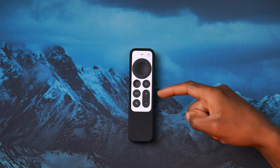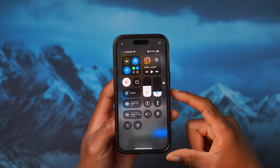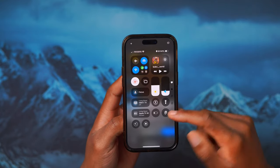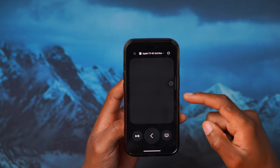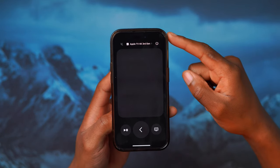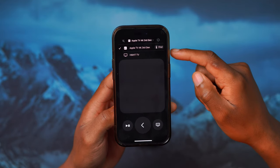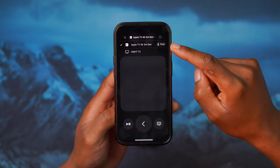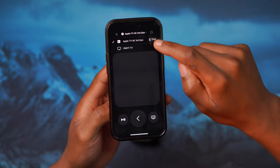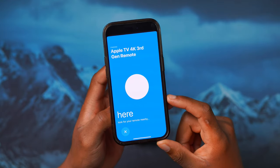This is my Apple TV 4K third gen remote. There was an issue before with tvOS 18 beta 6 and the related iOS version where the find remote option was not there. At this present time, I've updated my iPhone to the latest iOS version and my Apple TV to the latest tvOS version, and I'm happy to let you know that this function has been reverted to its default. Now if you want to find your Apple TV 4K remote, you can find it like this.